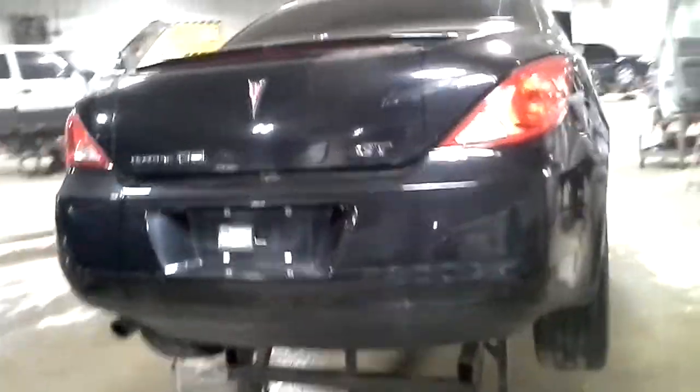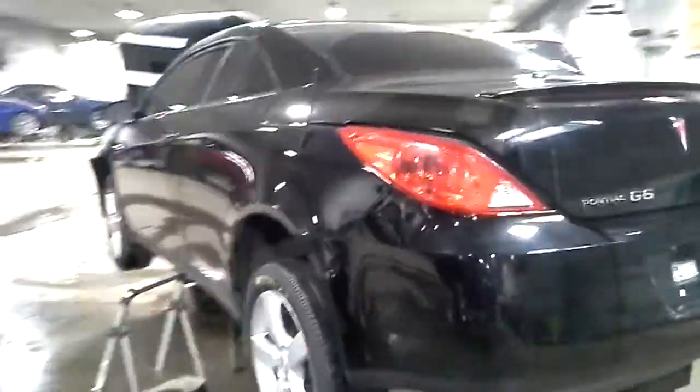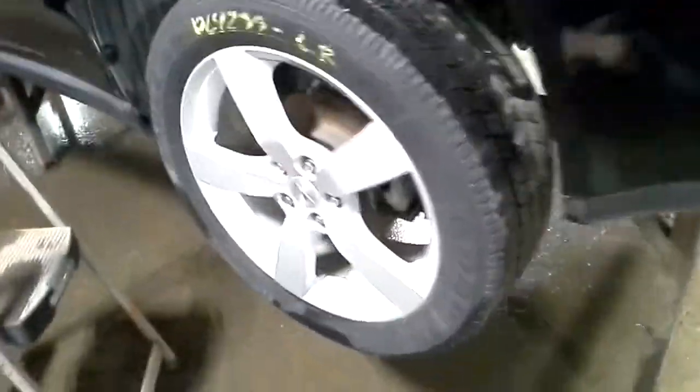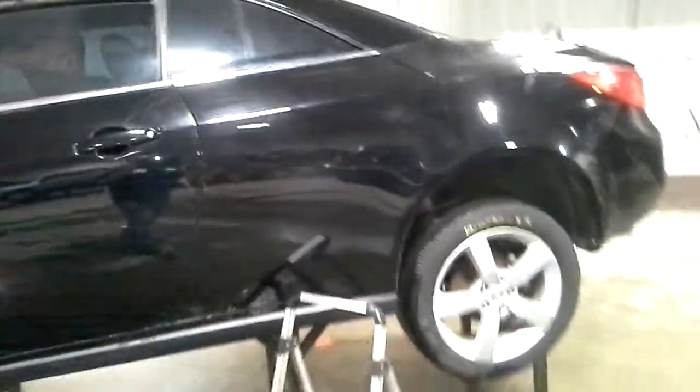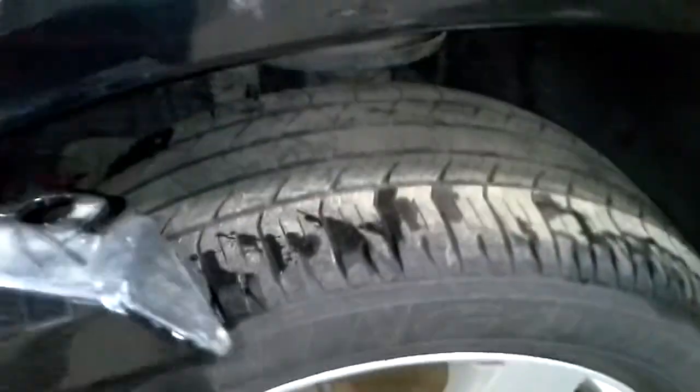Scratches on the rear bumper. Fog lamps.